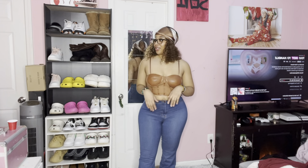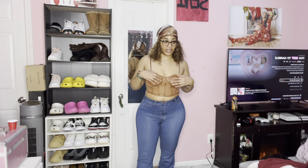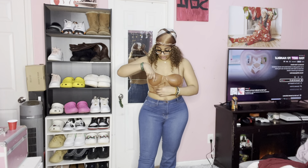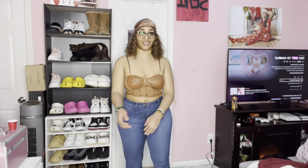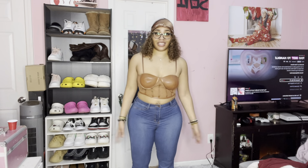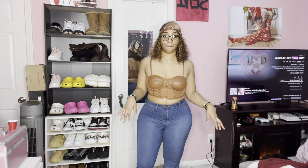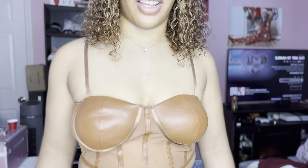This is outfit number two. I don't like it because the top is weird — this is not even a real bra, there's no support. There's no underlining, no support at all. I don't really like this top. I'm gonna try these pants on with a different top, but y'all can rate the way this top looks with these pants. I don't like the top — like, what is it doing?